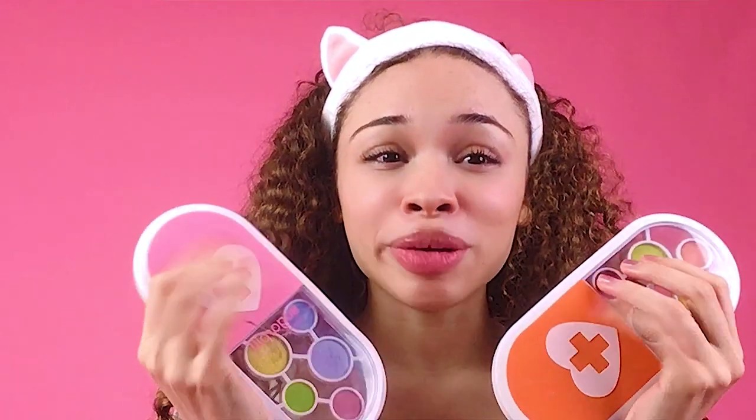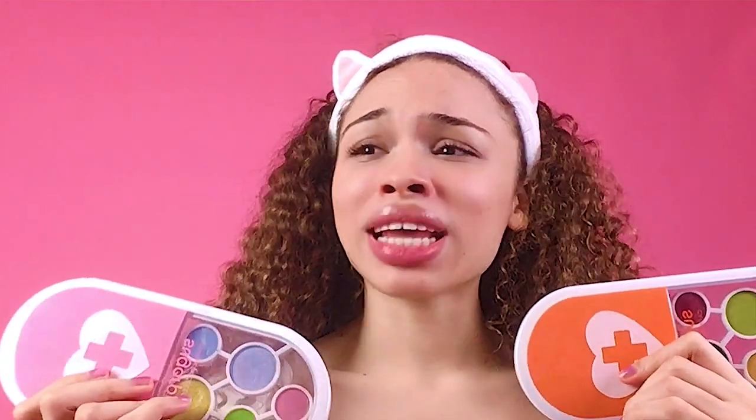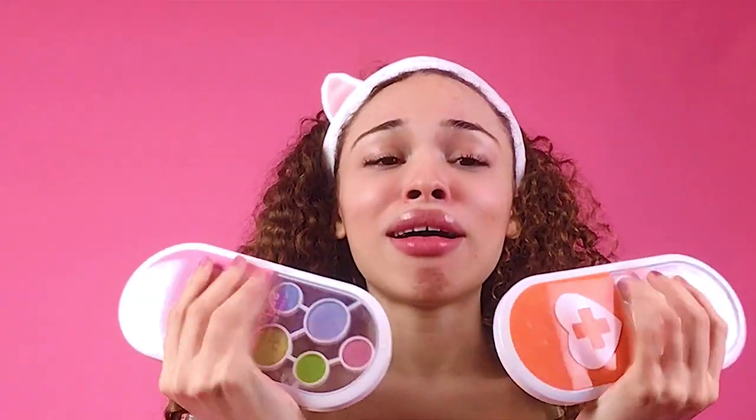Now it's time for eye makeup. My go-to is the Sugar Pill C1 and C2 palette. They sent me this in the mail almost a year ago and I treasure them — I'm obsessed with these. I only use them on the most special occasions, which are my photo shoots. Anyway, first thing I like to do is brows.